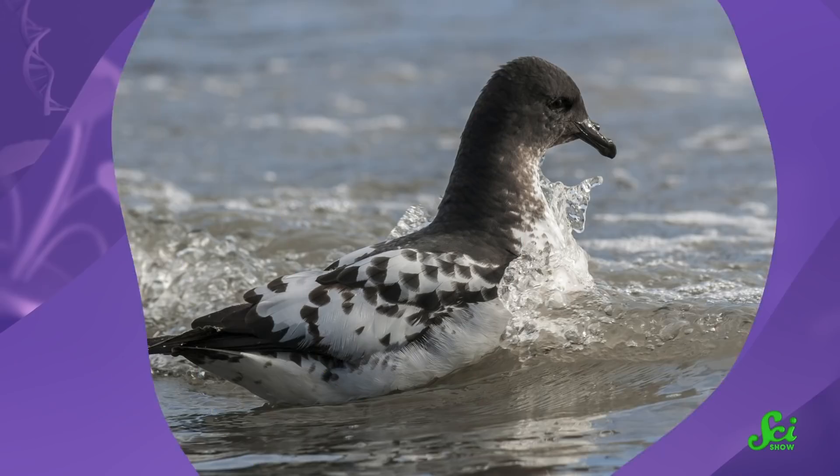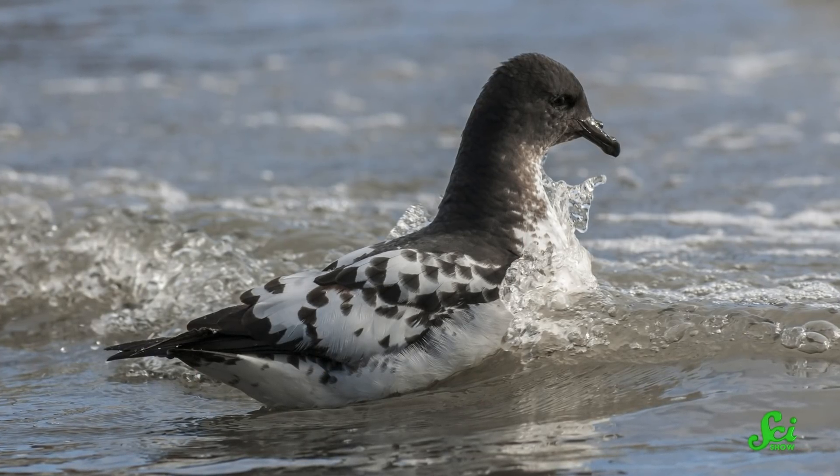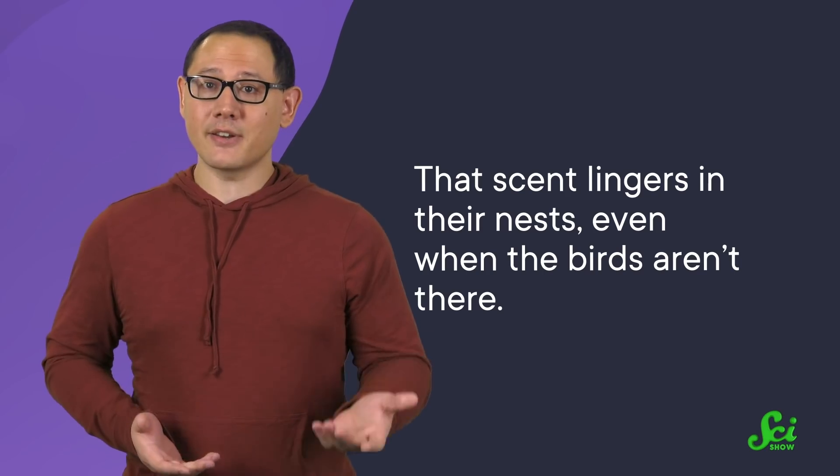Well, you use your nose, of course. Researchers discovered that the best way to seek out a petrel nest is by smell. The birds produce an oil to keep their bodies waterproof that has a strong fishy odor. That scent lingers in their nests even when the birds aren't there. So one of the easiest ways to uncover a nest is to find bird-sized holes in the desert and then stick your nose in them to check for that tell-tale odor of fish.